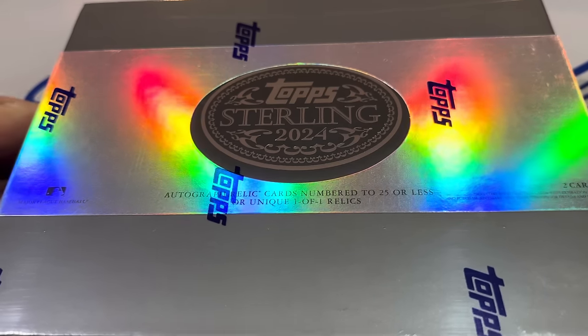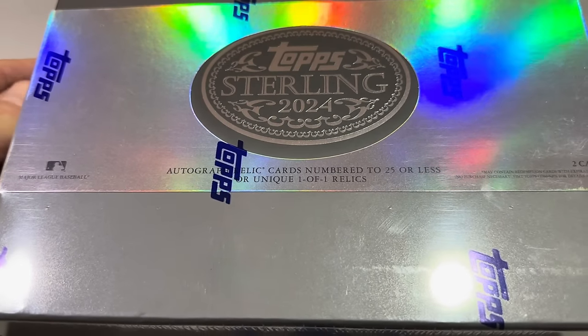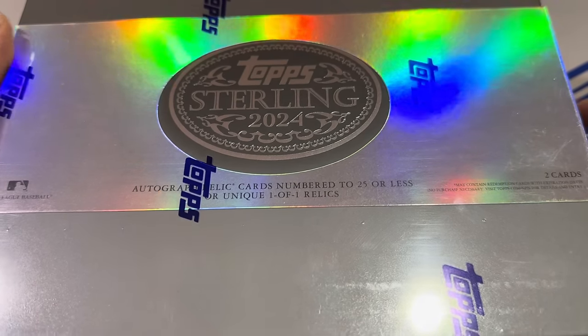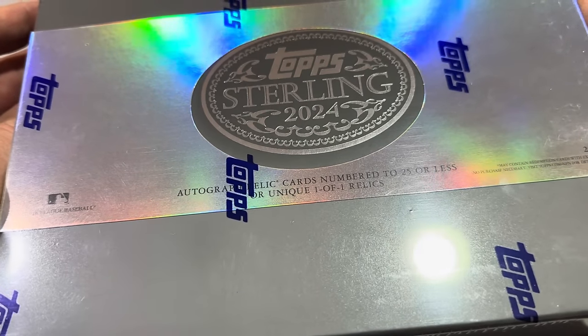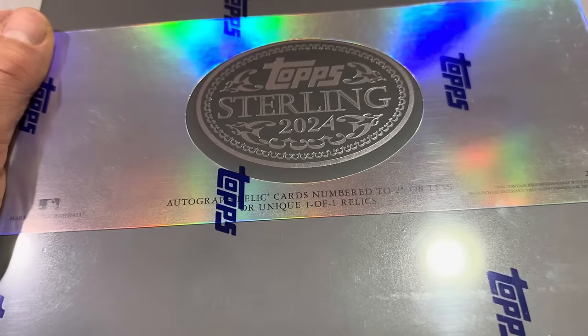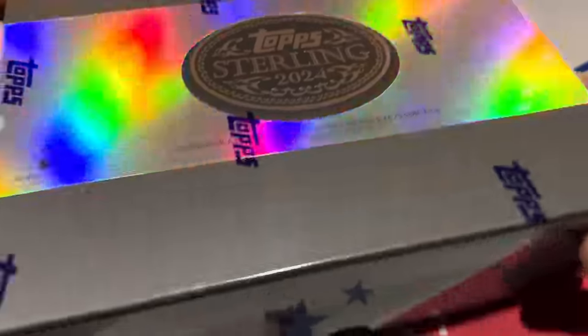Inside this box, there's just two packs and each pack has one card. So it is two cards for about $1,200 to $1,300 — a very expensive box. I think last year we pulled a Nolan Ryan quad patch auto out of this. Autographed cards are all numbered to 25 or less, and it also says look out for unique one-of-one relics, like a Shohei Ohtani bat knob.